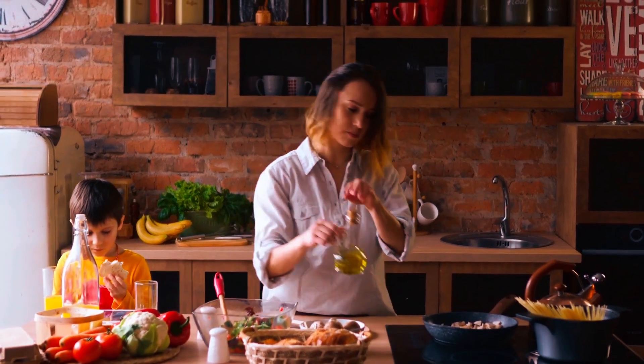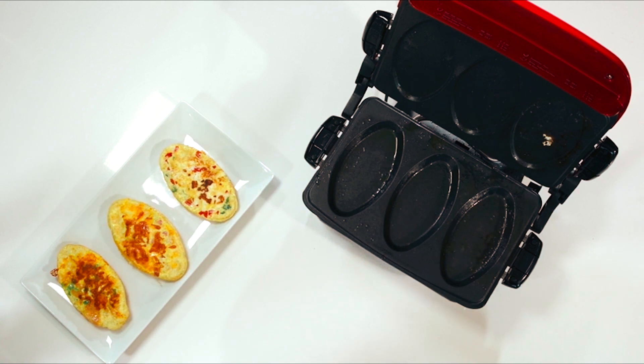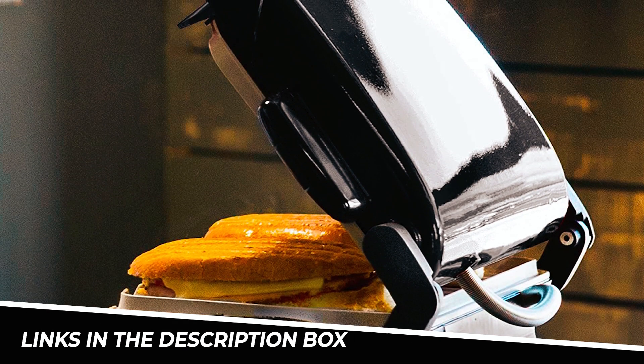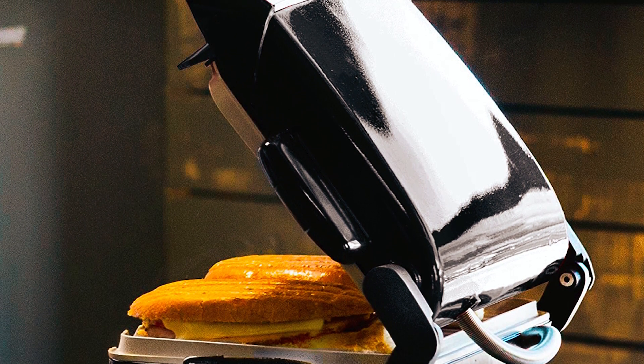Whether you're a college student, busy professional, or just love cooking at home, these grills offer a quick and easy way to enjoy grilled meals all year round. Don't forget to check the links in the description box for more information on the featured George Foreman Grills. Let's dive in.